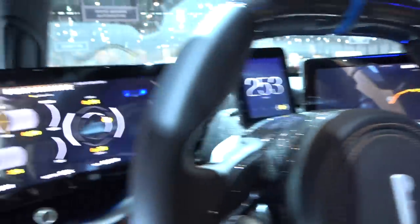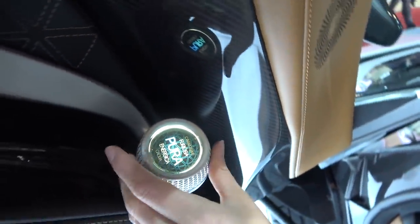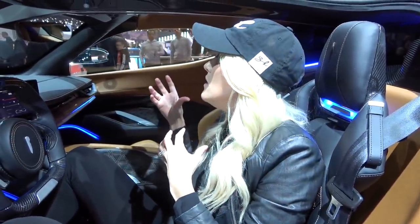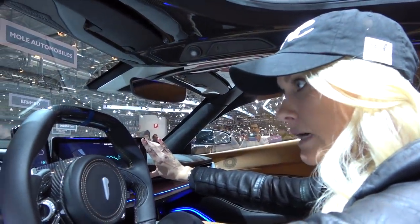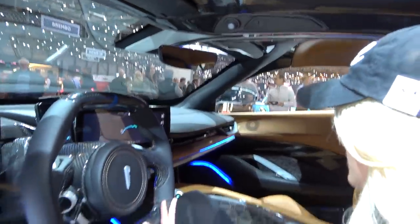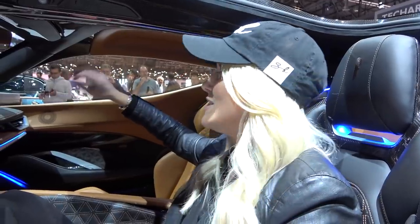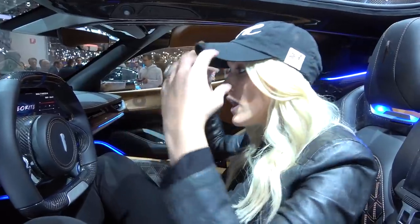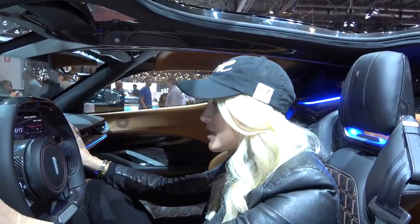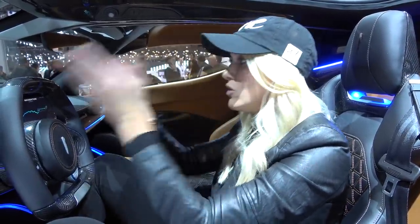This is where you switch between drive, neutral, and reverse — that's all it does. On the side, you've got all the different driving modes. They've really limited the number of buttons in the car. Almost everything is controlled on these two screens in front of the steering wheel, and the buttons on the steering wheel itself. This keeps your focus on the road rather than hunting around for controls.